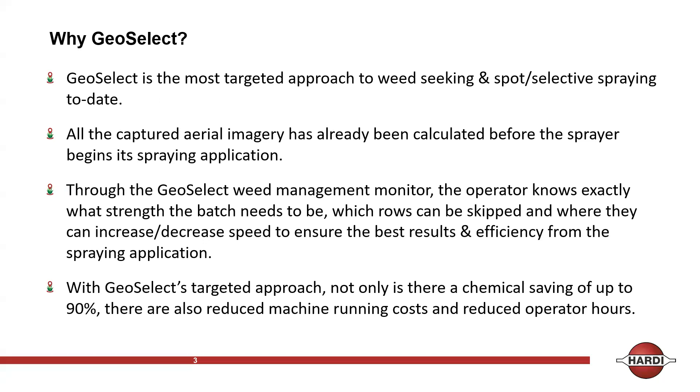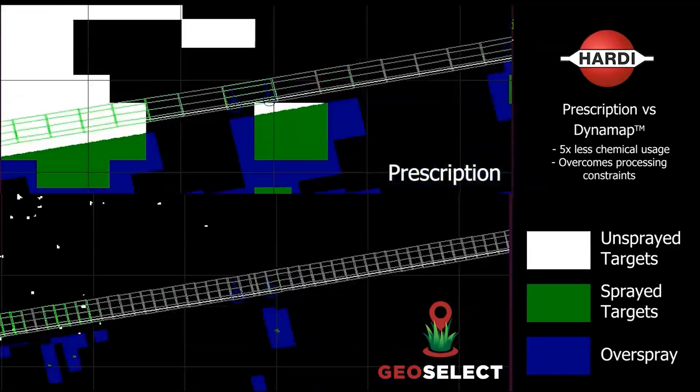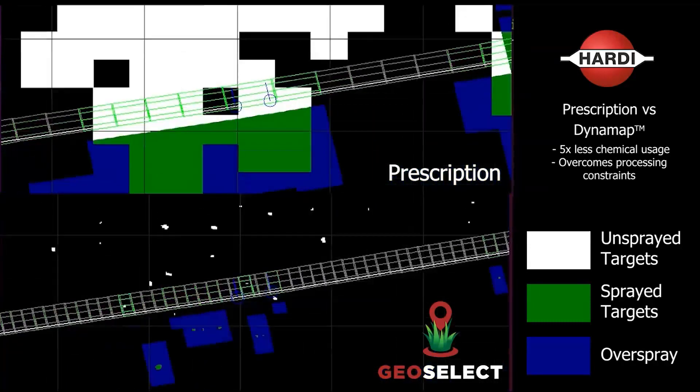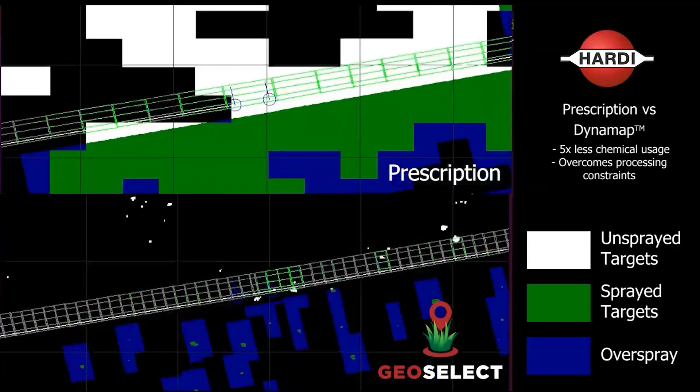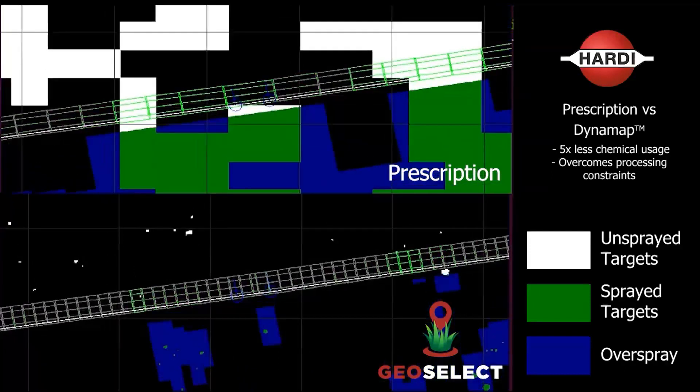We don't use prescription mapping and we don't use shapefiles. You can see on the top image a prescription map compared to the GeoSelect on the bottom half, run through the same simulator. In green you see the spray targets, and in blue is the overspray. As you can see, there's up to five times less chemical usage using GeoSelect. It's engineered automatically for boom height, boom deflection, boom width, and ambient conditions, allowing more accurate spraying applications.